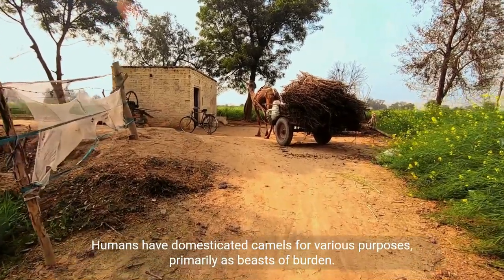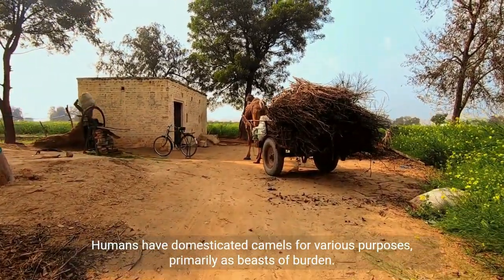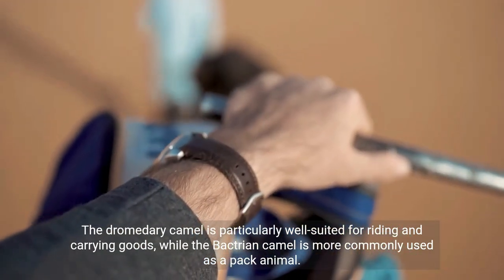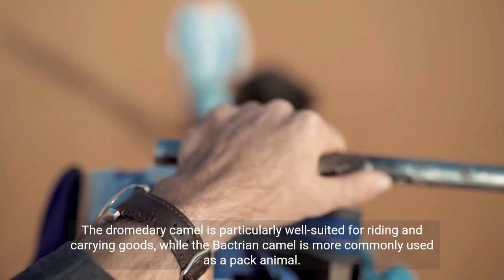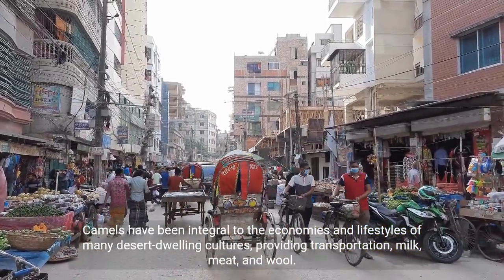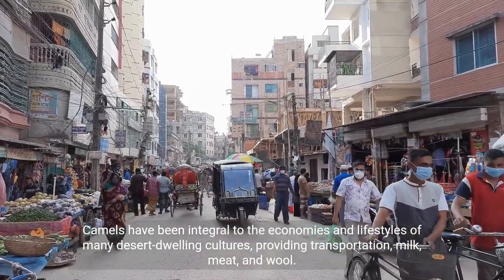Humans have domesticated camels for various purposes, primarily as beasts of burden. The dromedary camel is particularly well-suited for riding and carrying goods, while the Bactrian camel is more commonly used as a pack animal. Camels have been integral to the economies and lifestyles of many desert-dwelling cultures, providing transportation, milk, meat, and wool.